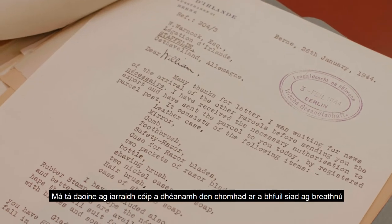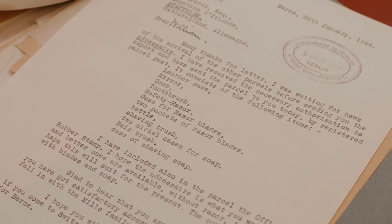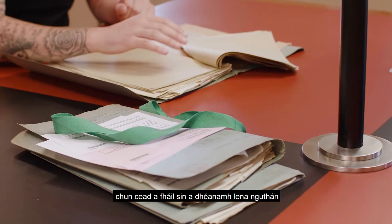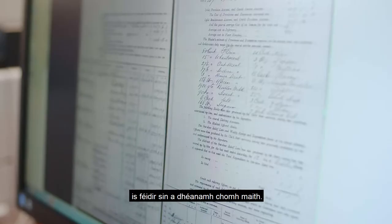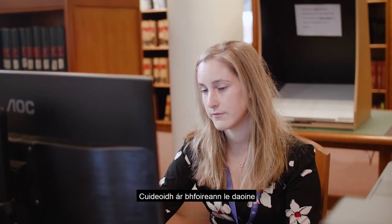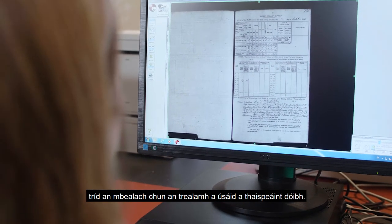They'd come up to the Reading Room and go to the counter with their application, get a reader's ticket, and one of the productions and returns staff goes downstairs to retrieve the particular file the person is interested in. If people wish to copy a file they're looking at, they can fill in an application form for permission to do that with their phone. If they need to order photocopies, they can do that as well. There are microfilm readers and computer terminals, and our staff will assist people, showing them how to use the machines.